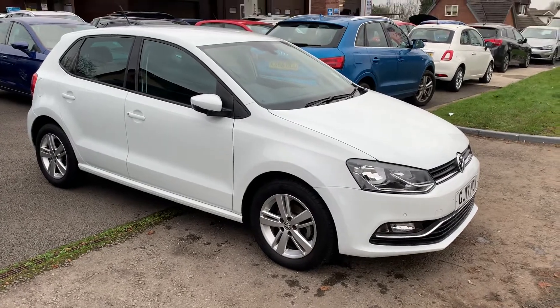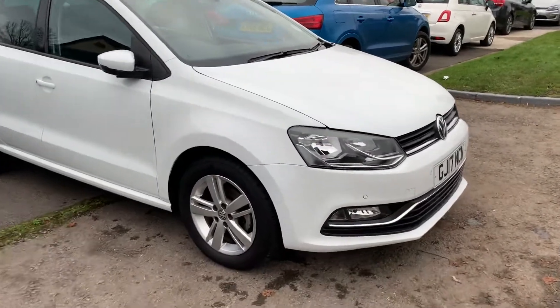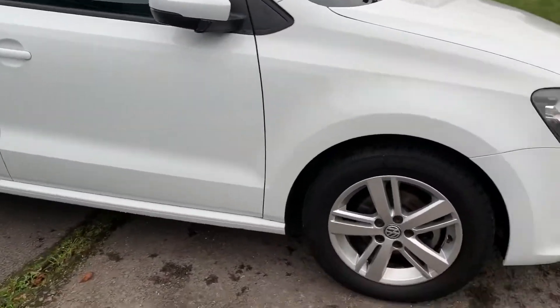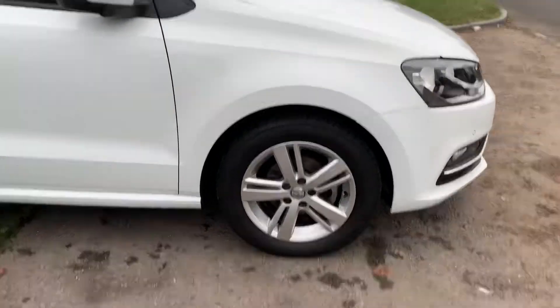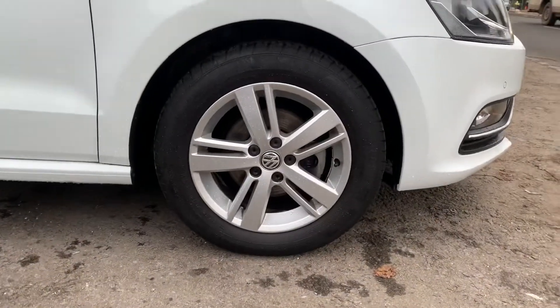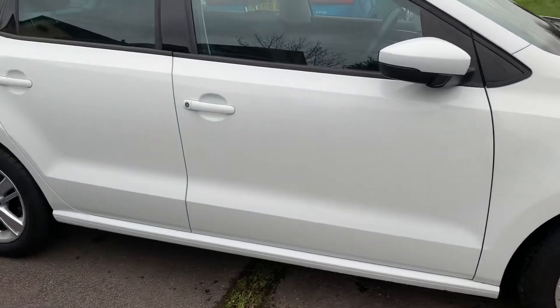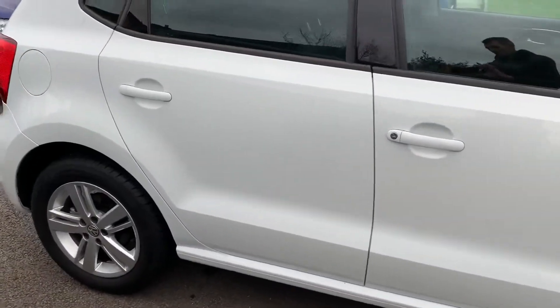Finished in candy white, with alloy wheels and front and rear parking sensors. There's no dents, there's no scratches. All the wheels are like brand new — it looks like the day it came out of the showroom.